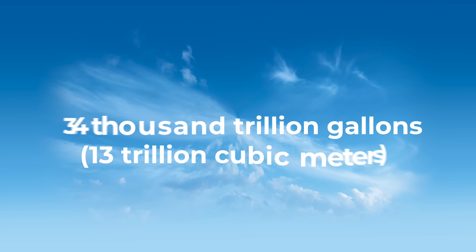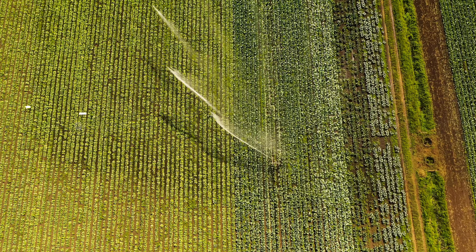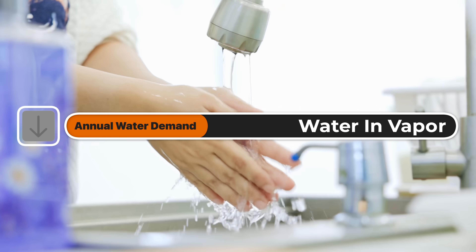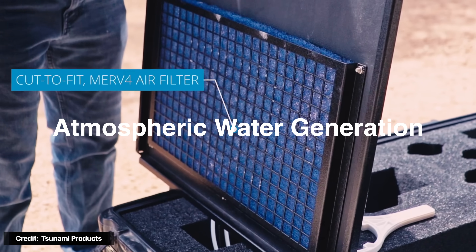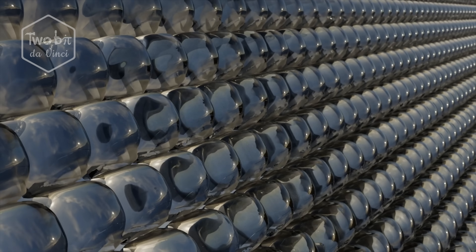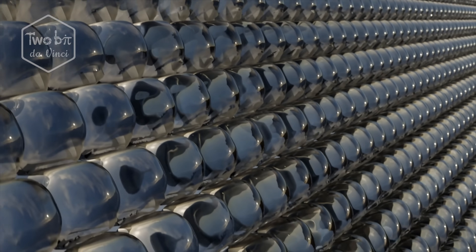Floating above us, in the air we breathe, is an estimated 3.4 thousand trillion gallons of fresh water in the form of vapor — that's three times the world's annual water demand of roughly 4 trillion cubic meters. So the question is, is it possible to pull drinking water directly from thin air? Yes, it is. It's a technology called Atmospheric Water Generation, or AWG, and MIT just developed and tested a way to make it work even in the driest desert conditions.